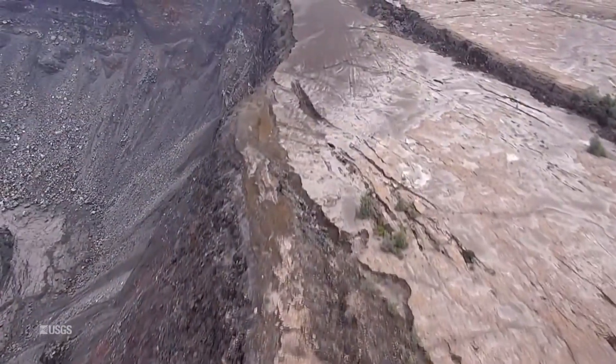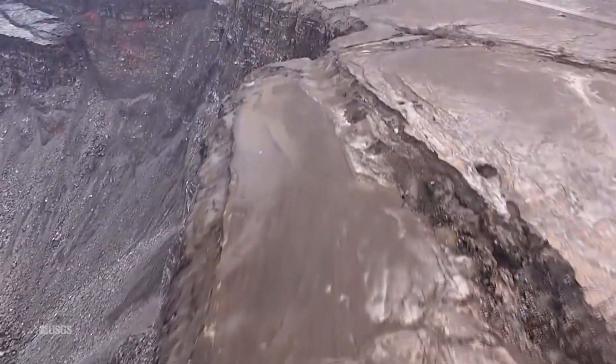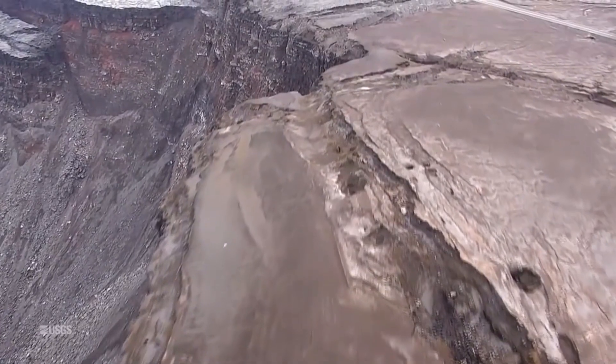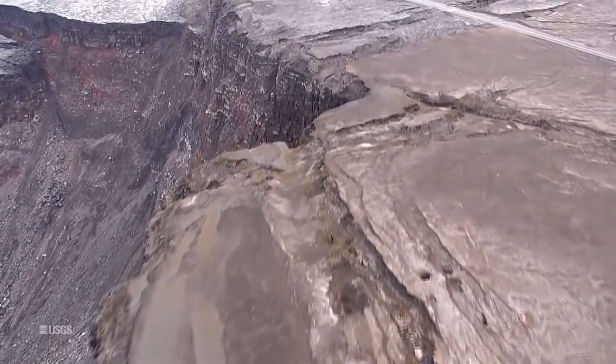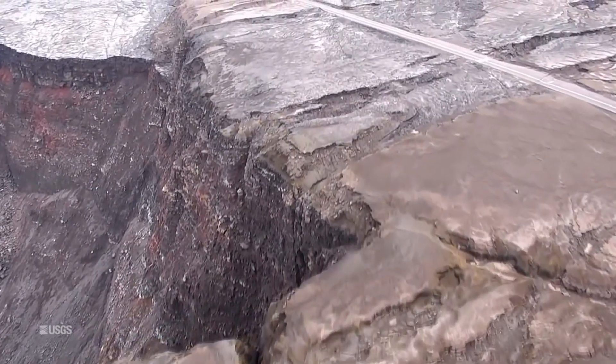At the summit of Kilauea Volcano, an unmanned aircraft systems team recently circumnavigated the crater rim, which is now seven times larger than it was before the eruption began. The data collected by the overflight will be used for digital elevation models that document summit changes.